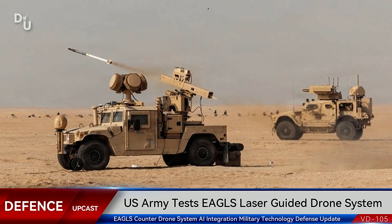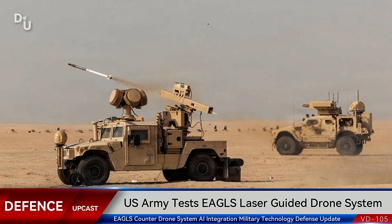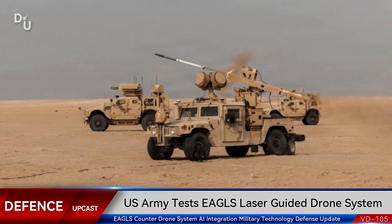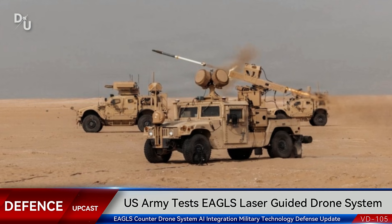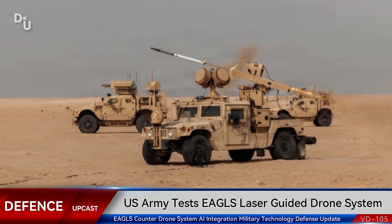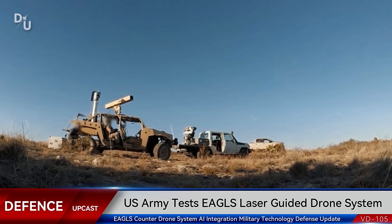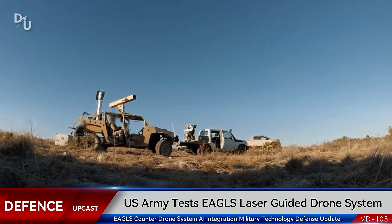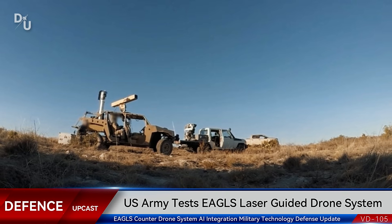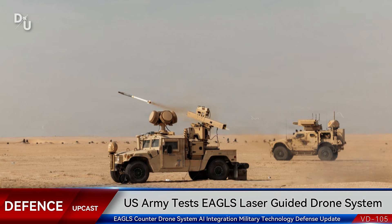What's up everyone. Today we're diving into some groundbreaking military technology that's changing the game in drone warfare. The U.S. Army has just received and tested a cutting-edge counter drone system called EAGLES. Whether you're into military tech, defense innovation, or just curious about how modern warfare is evolving, stick around — we're breaking down everything you need to know about this laser-guided beast.